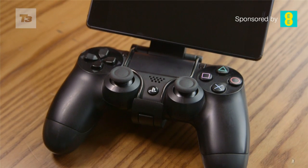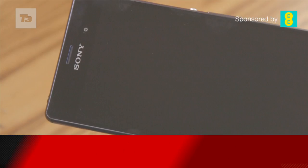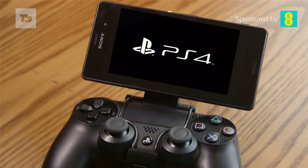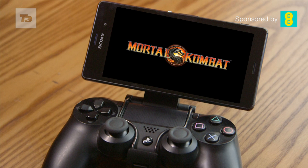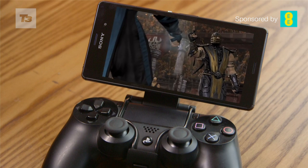First, the PS4 Remote Play — a nifty feature on the Z3 which many gamers may enjoy. The PS4 Remote Play allows you to connect your PS4 via Wi-Fi, allowing you to stream a game onto your handset. This is a unique feature to the Z3, as PS4 Remote Play will only feature on Sony handsets.